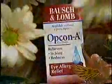Free your eyes from allergies with Opcon-A eye drops. It blocks your eyes' allergic reaction and frees your eyes from itching and redness. Bausch & Lomb Opcon-A.